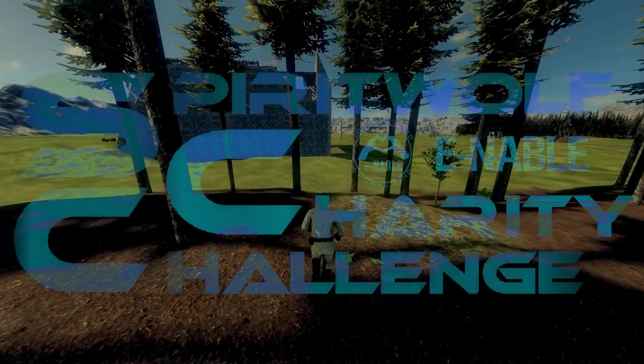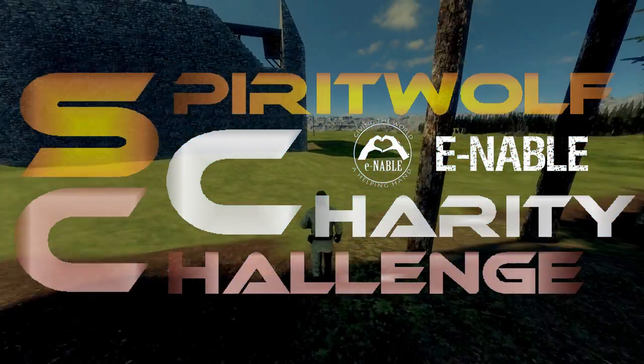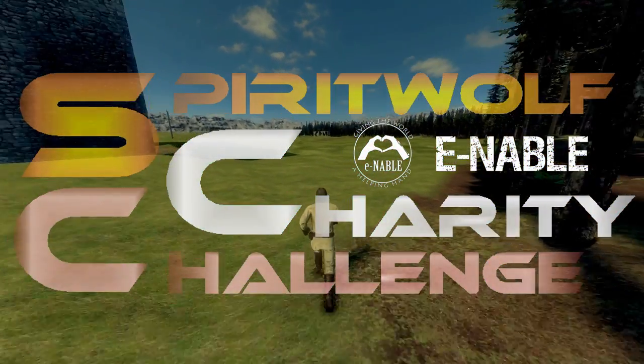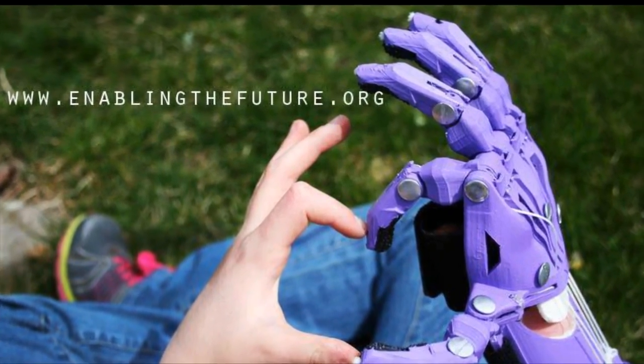Hey, this is kind of names and welcome to the first ever charity event by the Spirit Wolf Press. This is a Medieval Engineers based event that is open to anyone on YouTube. The charity that we are supporting is called Enable.